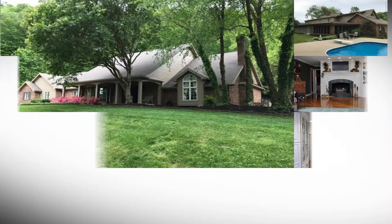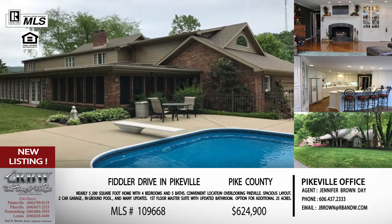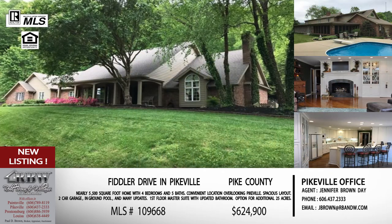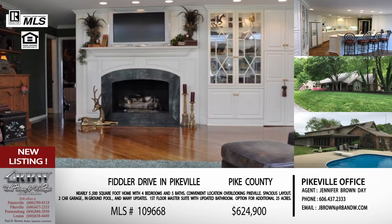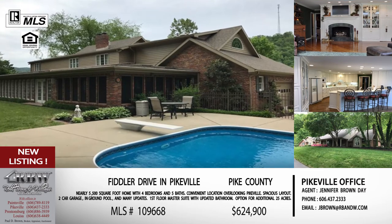The last two listings are both brand new and are Jennifer's listings. They sit side by side, and if you're familiar with the Pikeville area you can see these houses from US 23. Near downtown Pikeville — by Jiffy Cleaners and those landmarks — look up on the hill on Fiddler Drive. Coming south on US 23 leaving Pikeville toward the Virgie area, look to your left as you cross the bridge near Bruce Walters Ford and both houses are right there.